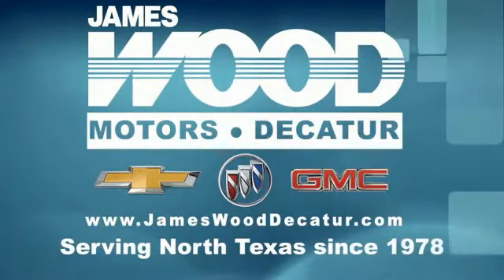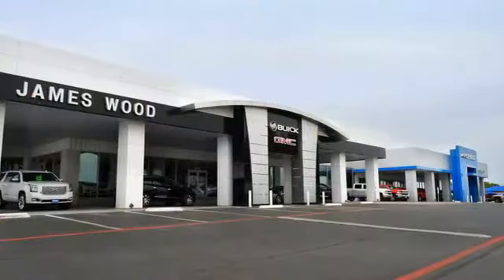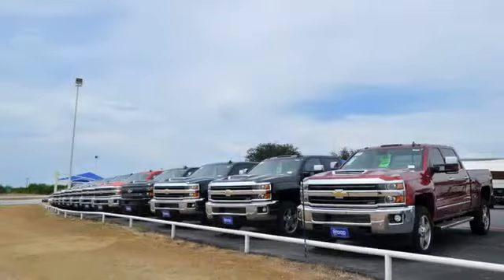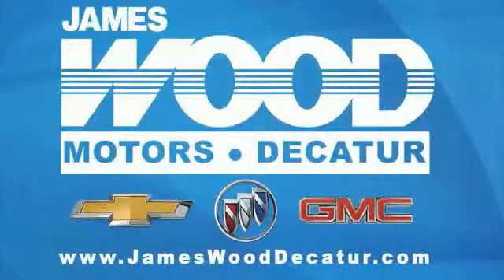We've been serving North Texas since 1978. We have built our business for nearly 40 years on treating our customers right, and are here for you for the life of your vehicle. The next time you're looking for a new or pre-owned vehicle, come visit our family at James Wood Decatur.